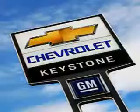You'll enjoy the drive in this 2012 Chevrolet Impala. See us at Keystone Chevrolet today. It's a beautiful experience.